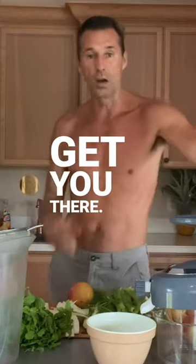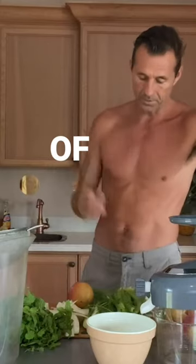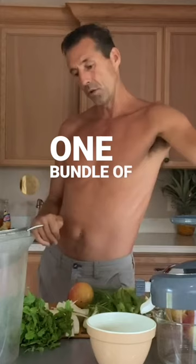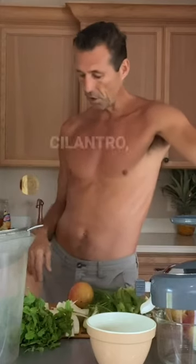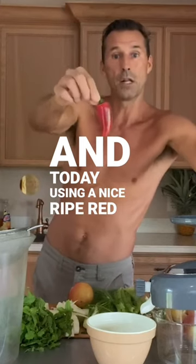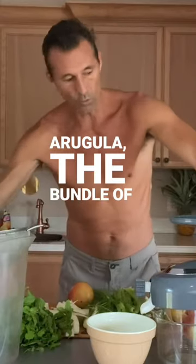The lemon ginger blast will help get you there. Eight apples, two cucumbers, one lemon, one head of celery, one bundle of fennel, one bundle of mint, one bundle of cilantro, a big old hub of ginger, and today using a nice ripe red jalapeño — and don't forget the arugula, the bundle of arugula.